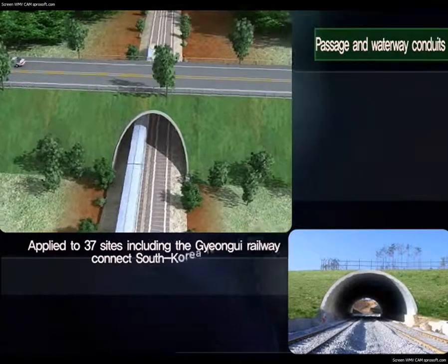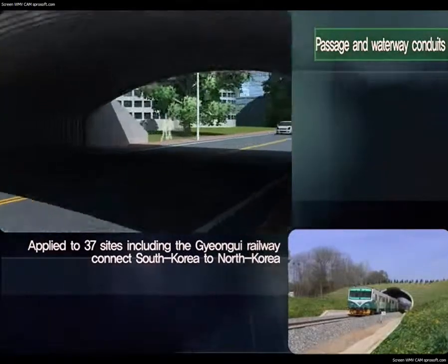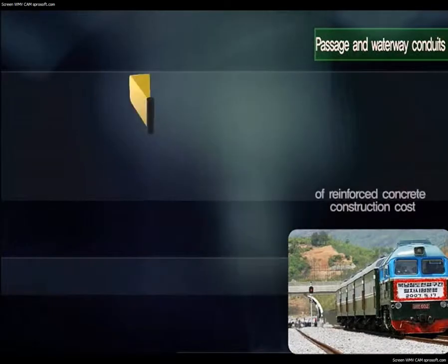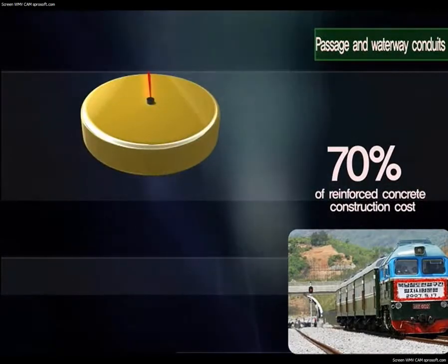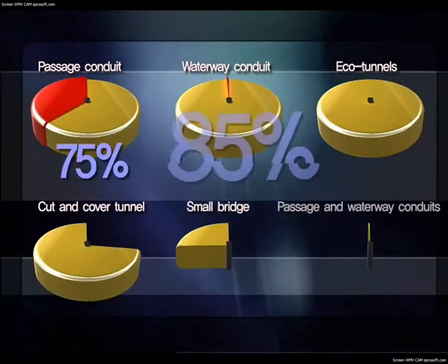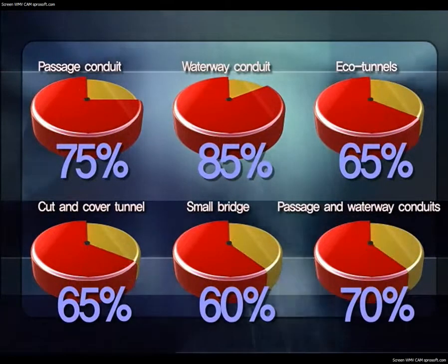Applied to 37 sites, including the Gyeonggi Railway which connects South Korea to North Korea, the usability was improved with a curved surface. Soil steel structures for railways can be built at 70% of the cost of reinforced concrete. As such, corrugated multi-plate structures have 60% to 85% higher economic efficiency compared to ferro-concrete structures.